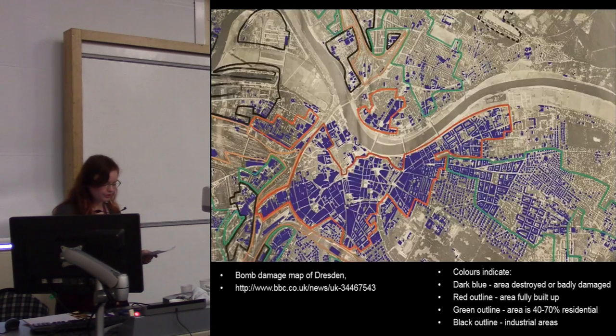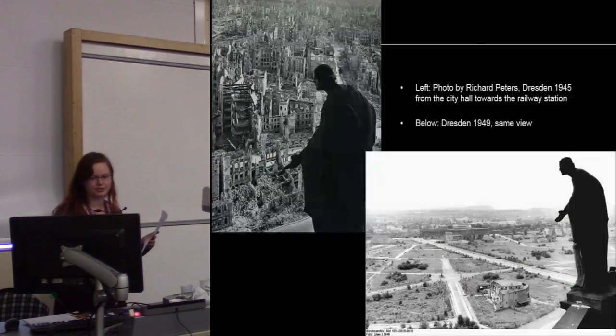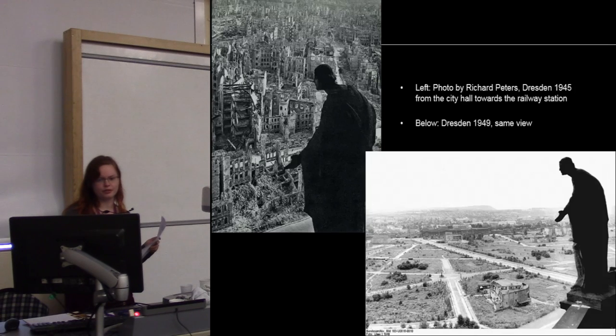The clearance of the destroyed area underwent relatively quickly, as can be seen here — a picture showing relatively the same view towards the train station shortly after the destruction, and then four years later with the area nearly completely cleared of any buildings. By 1964, they had already finished reconstructing the Zwinger Palace, which holds a large art gallery.